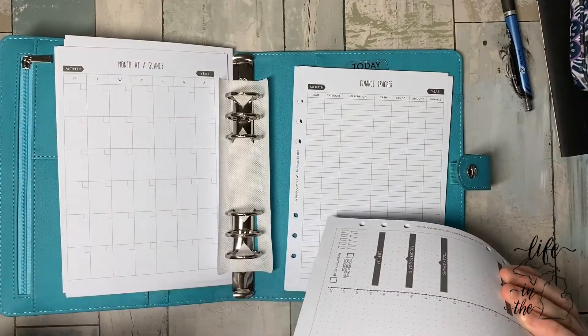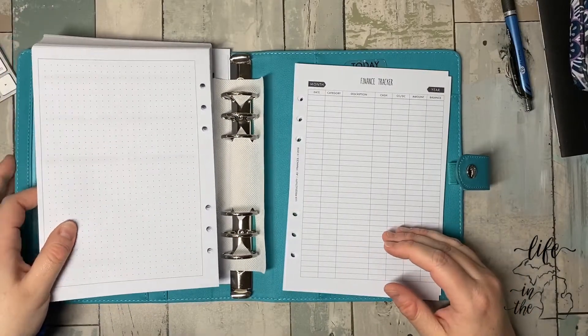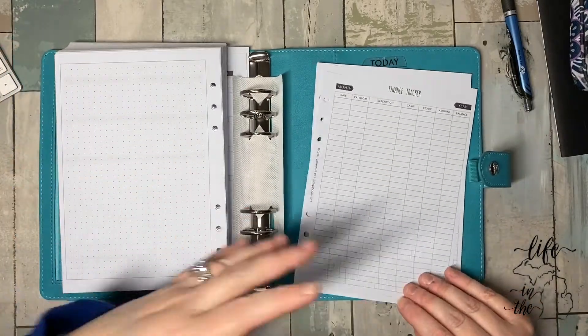Cause you have your monthlies if you kept them at the front. I don't know. I'm really curious to see about using this. It's rings. Okay.